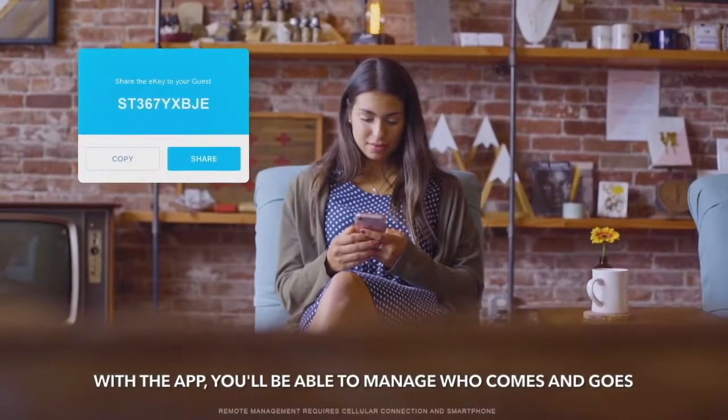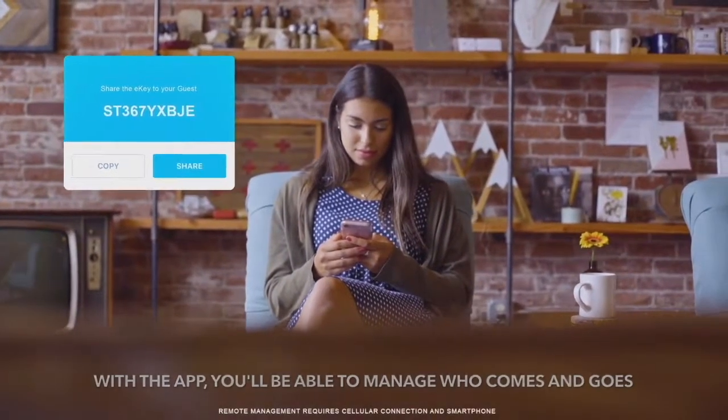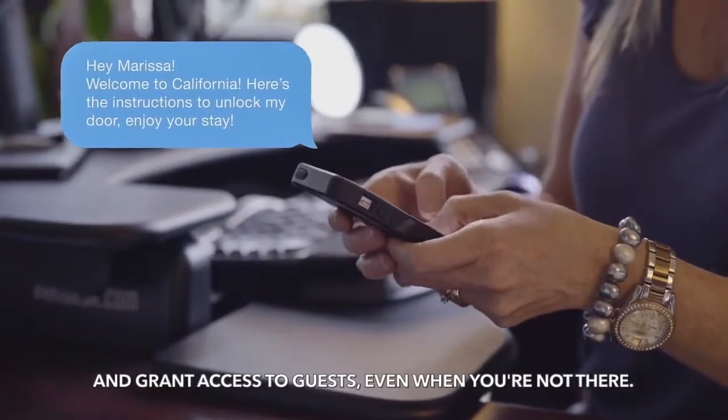With the app, you'll be able to manage who comes and goes and grant access to guests even if you're not there.